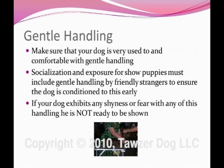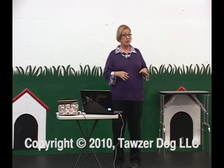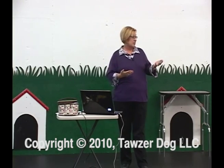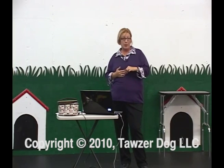Gentle handling is another thing you need to make sure you cover before you start showing. It's important that your dog is very used to and very comfortable with being handled — handled by a stranger, someone they've never seen before, who may have on a lot of perfume, a hat, or a big coat. They need to be cool with someone like that coming up and putting their hands all over them, looming over them. Socialization and exposure for show puppies is a must.